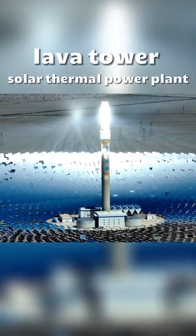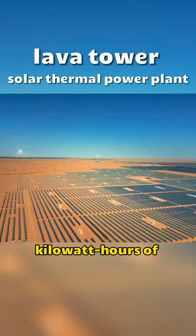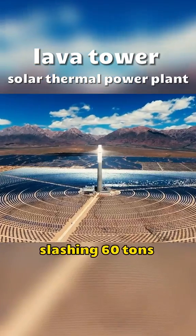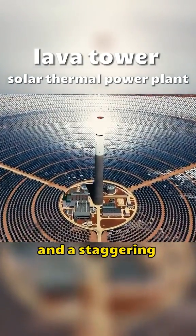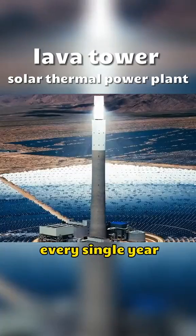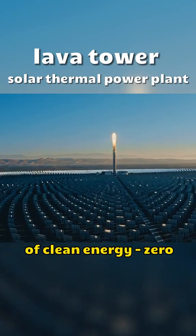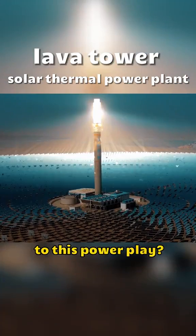Get this: this solar thermal power plant churns out a whopping 390 million kilowatt hours of electricity every year. That's saving about 60,000 tons of coal, slashing 60 tons of sulfur dioxide, 20 tons of dust, and a staggering 150,000 tons of carbon dioxide emissions every single year. This lava tower solar thermal power plant is like the superhero of clean energy — zero pollution, zero emissions. Can you think of any downsides to this power play?